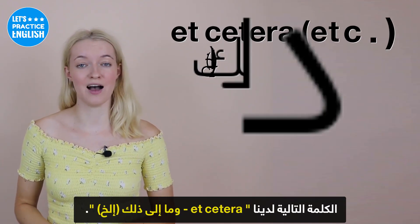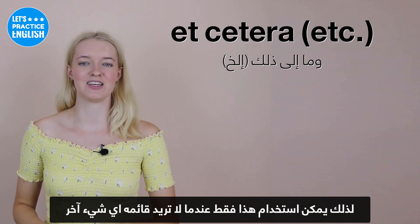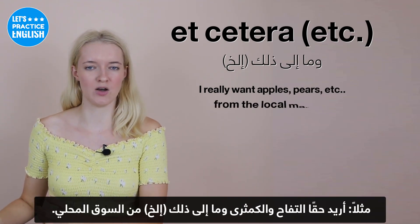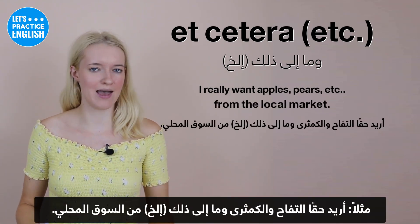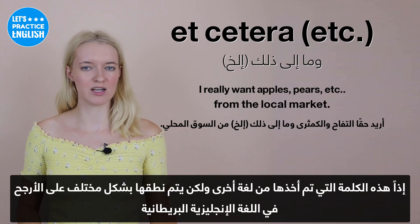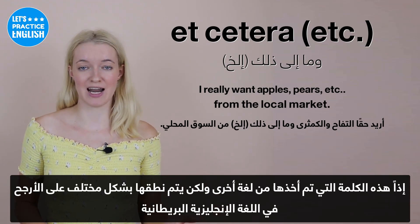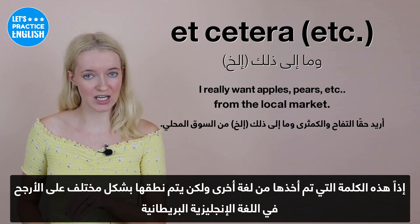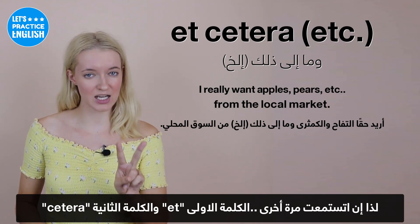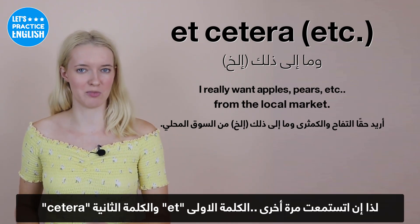On to the next one, we have 'etc.' This can be used when you don't want to list anything else — for example: I really want apples, pears, bananas, etc. from the local market. This word has been taken from another language but is pronounced differently in British English: the first part is 'et' and the second is 'etc.'